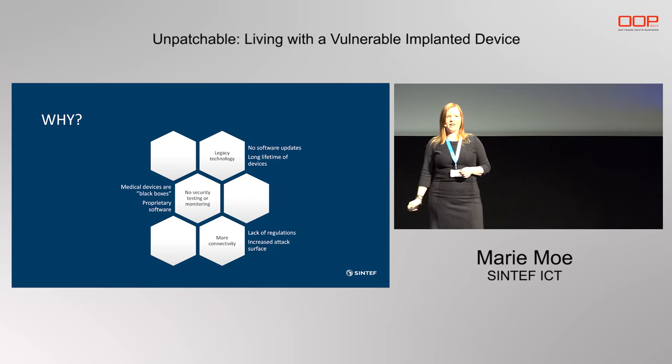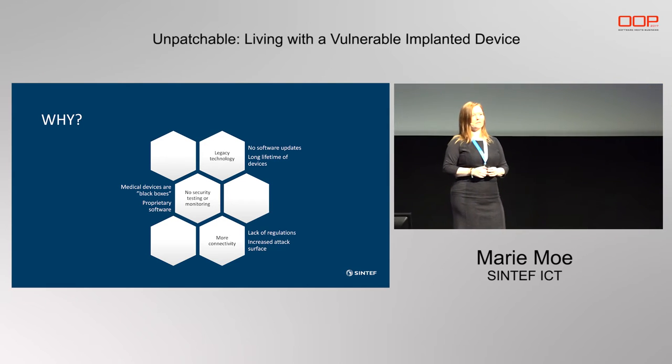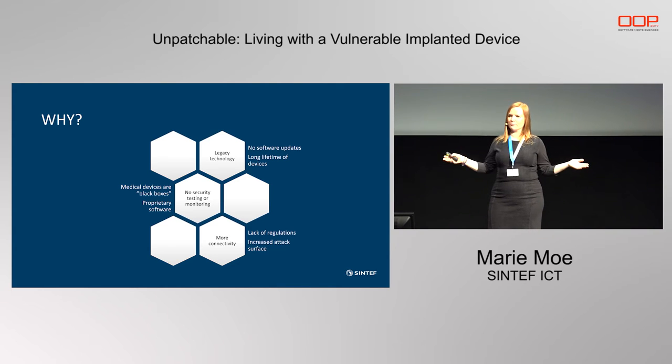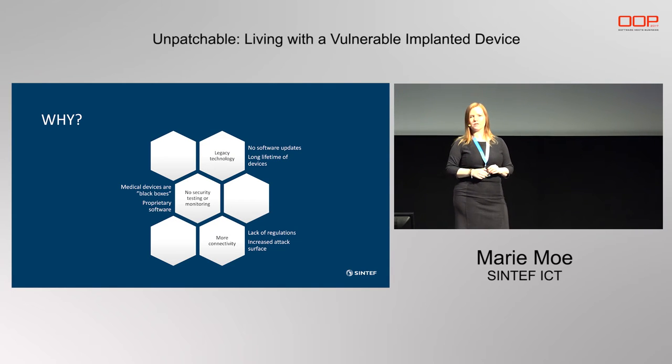Why are we in this mess? Why hasn't there been focus on securing medical devices that are potentially responsible for keeping people alive? The problem is the long lifetime of these products. I'm going to have my pacemaker for 10 years, and it probably took five years to develop and get approved. So the technology inside of me that connects to the internet is maybe 10 to 15 years old. We have to live with a lot of legacy technology in this area.